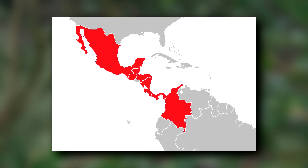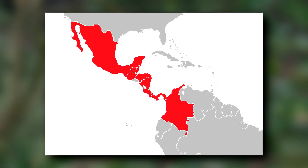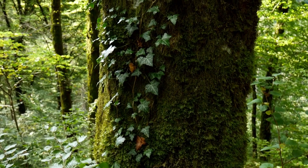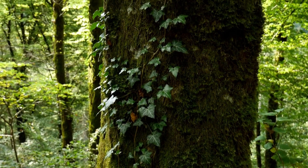These frogs live from southern Mexico to the northern tip of South America. They're arboreal animals, meaning they spend nearly all of their time in trees. In fact, one of the only times they come down from the tree cover in their adult lives is for mating.